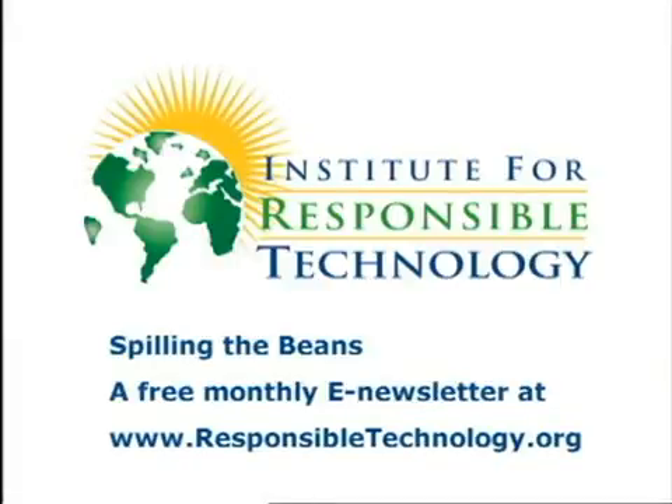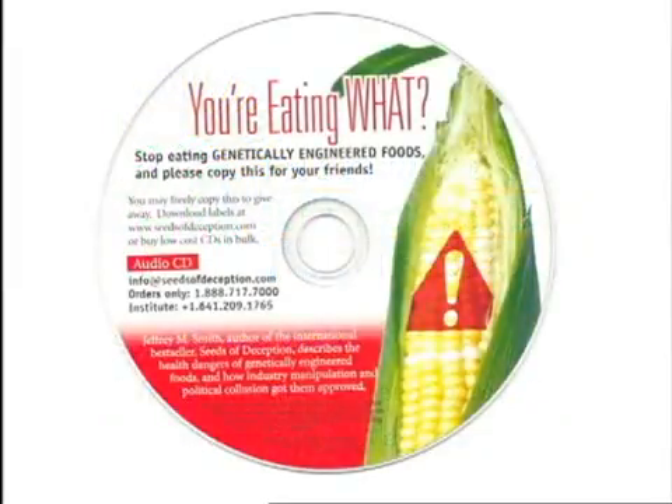You can forward articles to your email list, post them on your site, or encourage editors to reprint them in newsletters or magazines. The audio CD, You're Eating What?, has proven to be an excellent introduction and motivator. You can make copies for yourself, download copies and labels from our site, even put the hour-long talk onto your site for visitors to listen to or download.